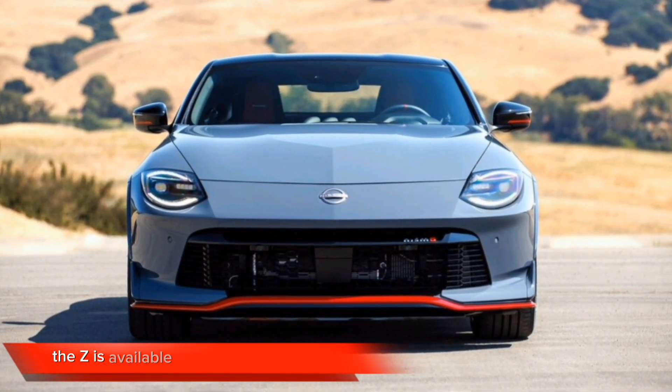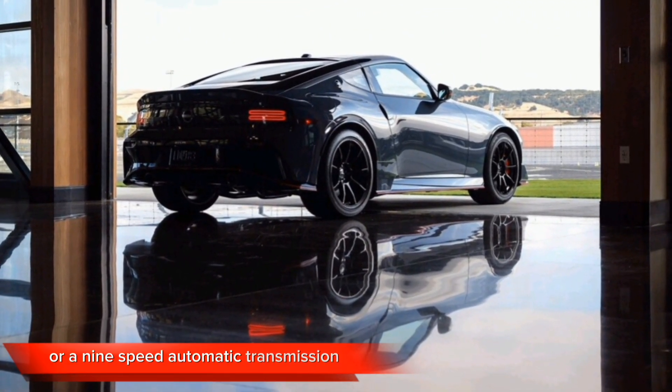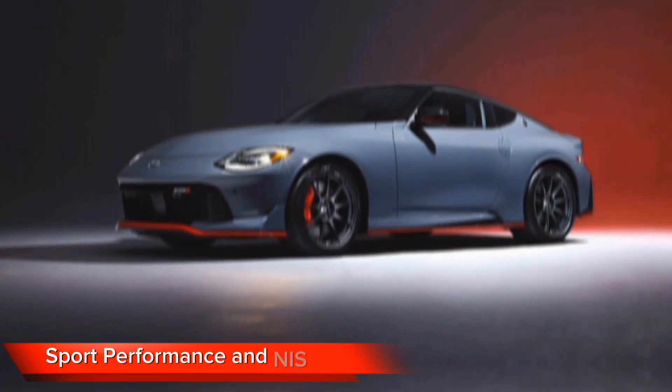The Z is available with either a six-speed manual transmission or a nine-speed automatic transmission. The 2024 Z is available in three trim levels: Sport, Performance, and NISMO.